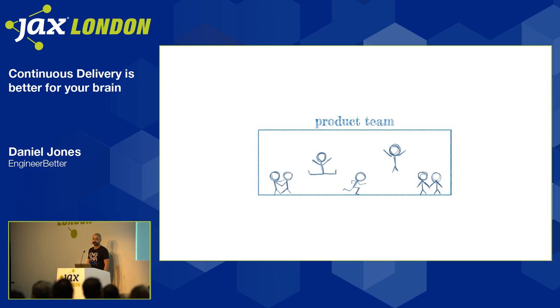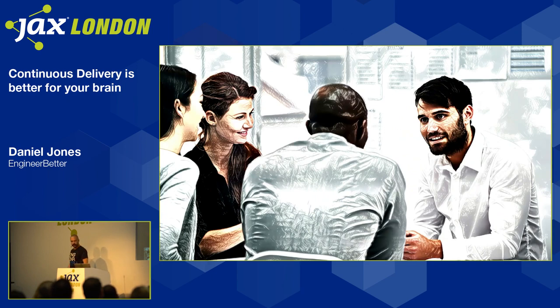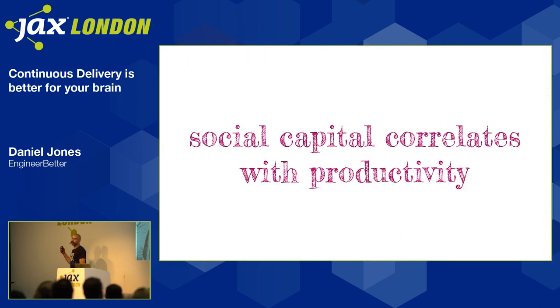It turns out if we co-locate the people in this product team — put them in the same physical location — we get other benefits too. A trio of Norwegian scientists performed some research looking into the correlation between productivity and human capital — the education and experience of members of staff. They also looked for a correlation between productivity and social capital: how often people communicate, how frequently, how many people they communicate with. In all three cases, social capital correlated positively with productivity. In two out of three cases, human capital — the education and experience of people working in these businesses — did not correlate with productivity at all.